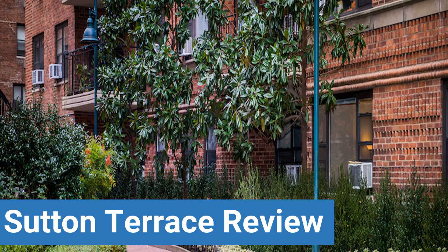To read reviews of Weill Cornell Medical College's Sutton Terrace, please visit the Dorm Essentials Review in the description.